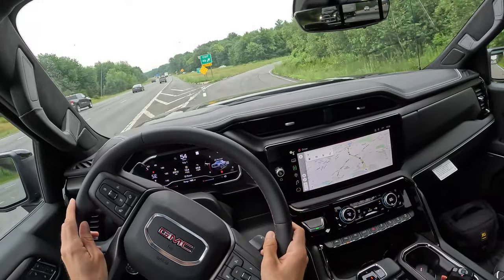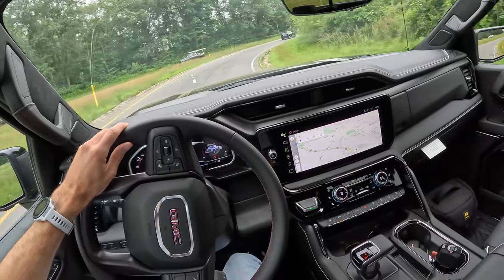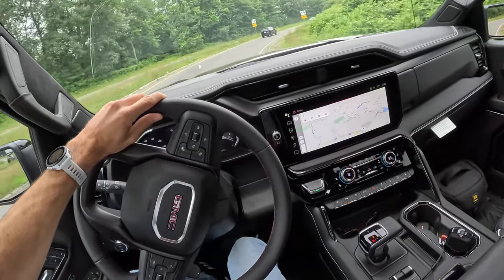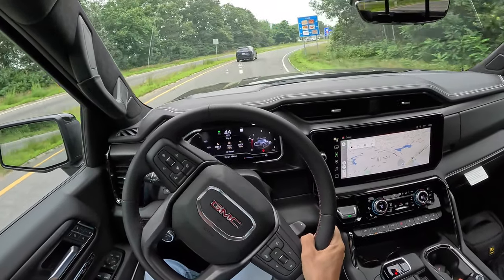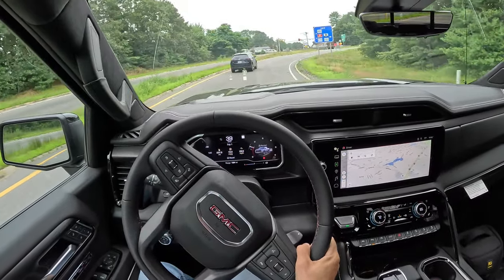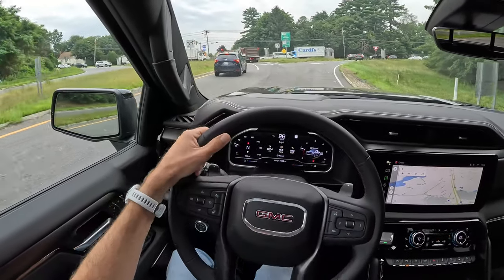Terrain tires are certainly not sporty, but they get the job done. I can still get into it a little bit without fear of terrifying understeer — it actually hooks faster than I anticipated.